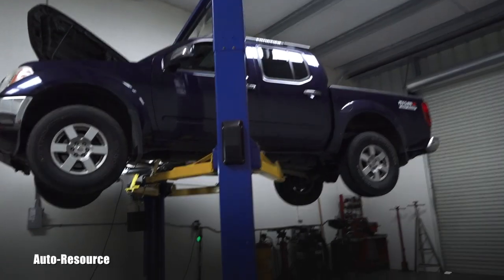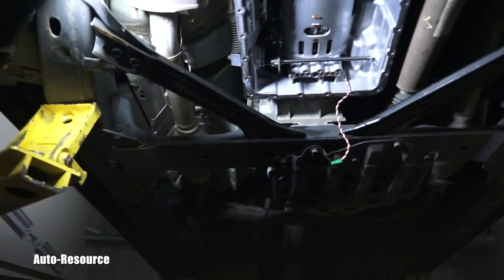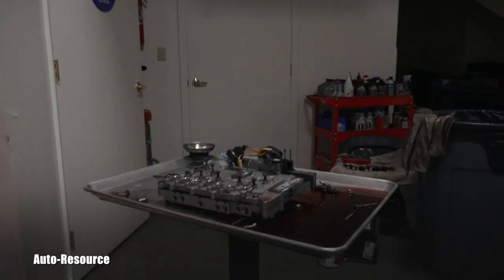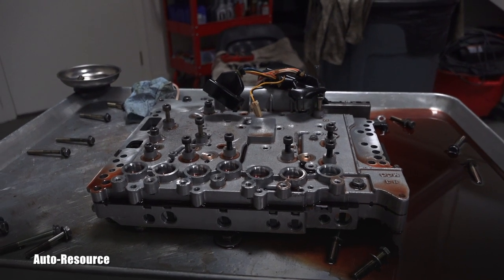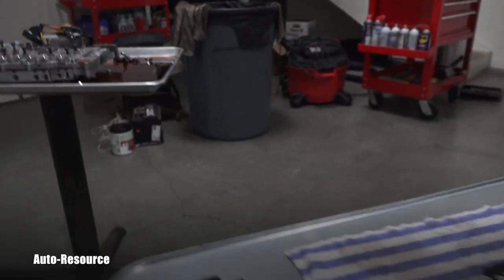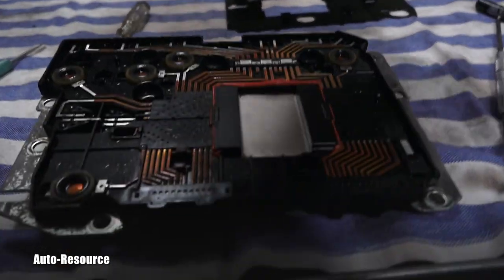It keeps coming back to one single code: P1754. Let me show you first how the tranny looks when you remove the engine oil pan and the entire valve body. The valve body is right here on this table, and it's already missing the solenoids and the TCM. In this year, the transmission control module — the computer — is part of the valve body and is submerged inside the transmission. The TCM is right here on another workstation.